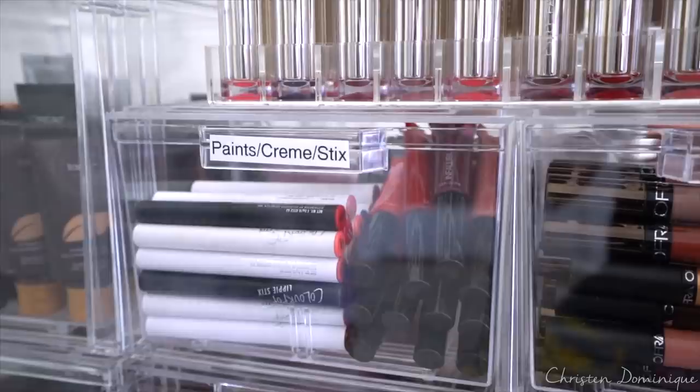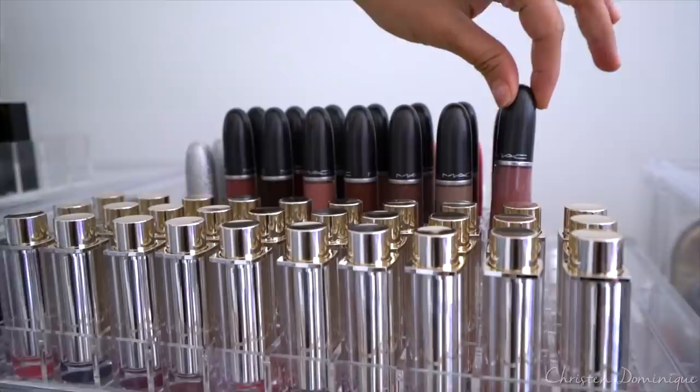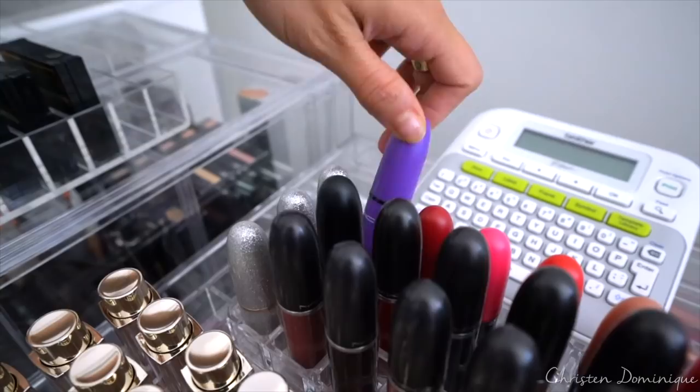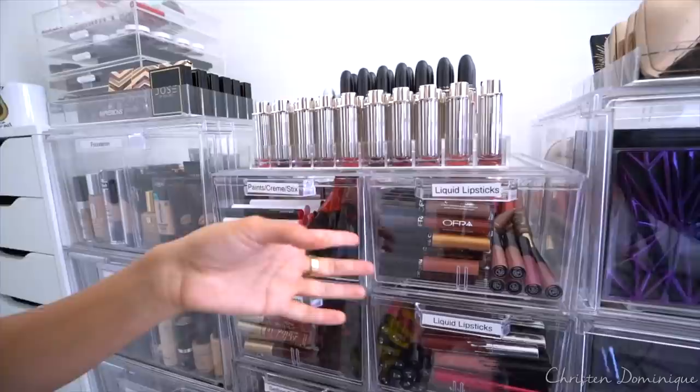Now I'm going to go up to the top where the lipsticks are. These are all the new lipsticks from Estee Lauder — I think they're really pretty looking so I wanted to display them. Right here are the MAC Retro Mattes liquid lipsticks. And then these right here are from the Mariah Carey Collection, from the Selena Collection — from the Shade Scent Collection, the ones that came with perfumes. These are the shoe drawers, and this one is liquid lipsticks.